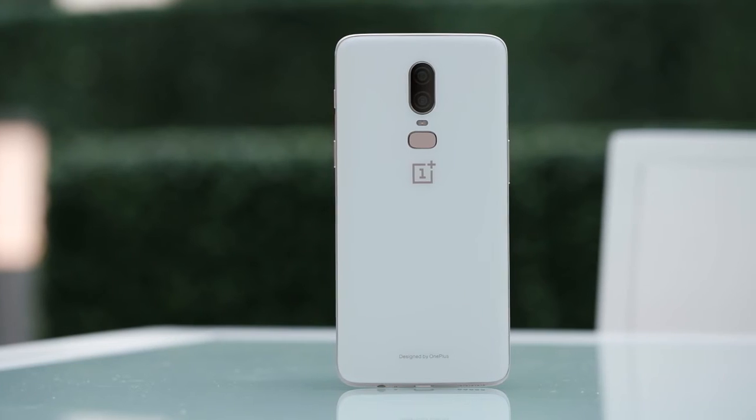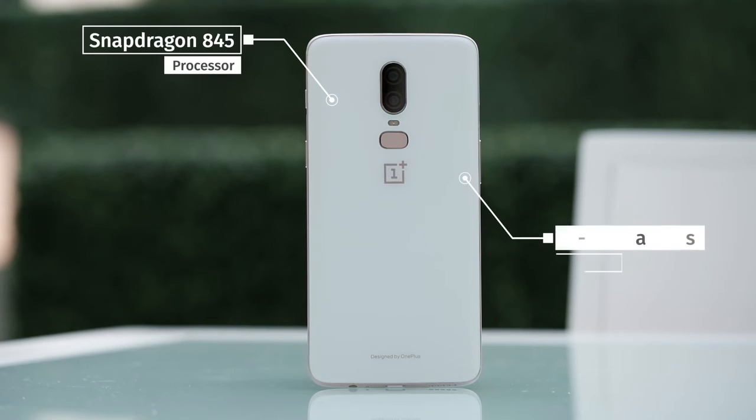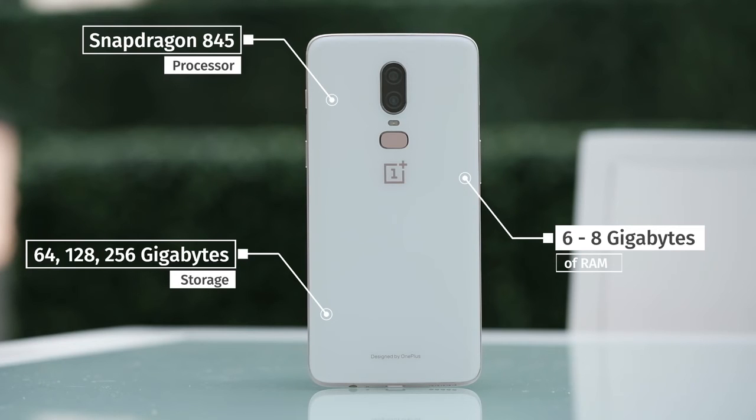The specs are probably the most respectable of any Android phone. We've got Qualcomm's latest Snapdragon 845 processor, six to eight gigabytes of RAM, and 64, 128, or 256 gigabytes of storage. OnePlus has always been known for packing in the best specs, and they've definitely delivered. The main concern is the battery — it's 3,300mAh, the same as the OnePlus 5T. OnePlus says the Snapdragon 845 should save about 10% battery life, but the extra screen real estate has me worried it may drain a bit faster.